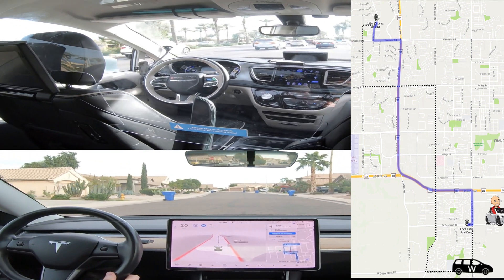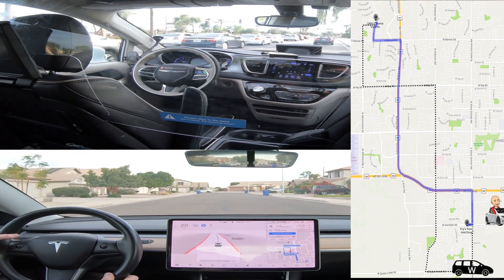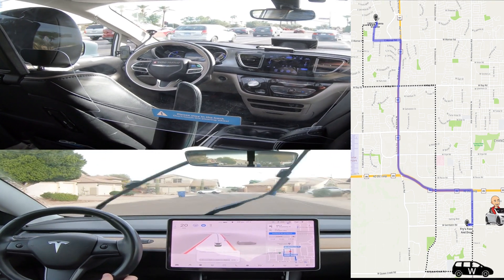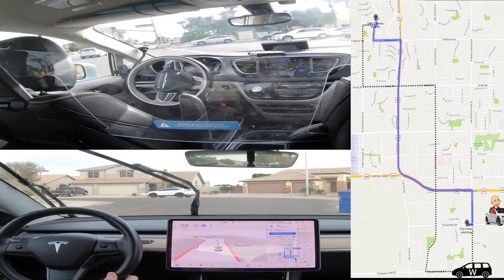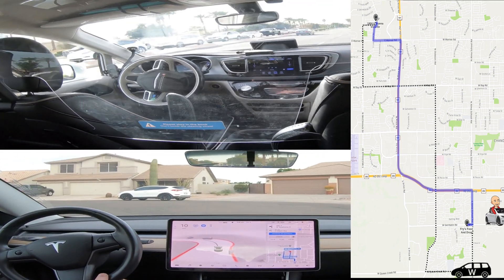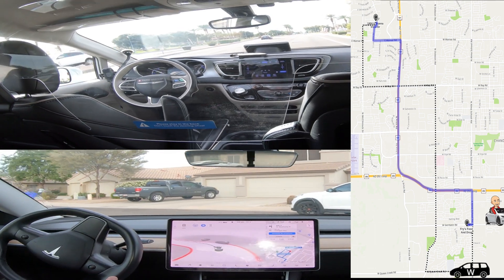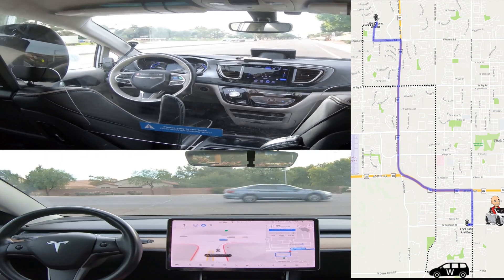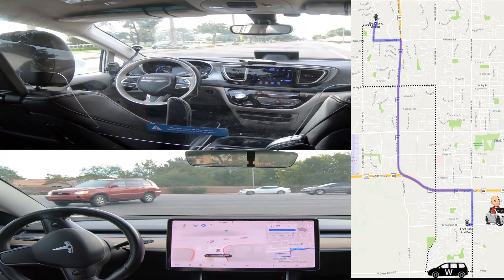And now the Tesla is turning around in the neighborhood trying to get back en route. And you can see here the Waymo is queued up to take a right. And Tesla is turning right out of the neighborhood to get back to the desired track, and it handles that pretty well.